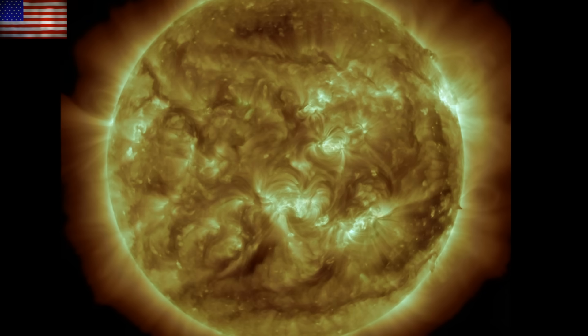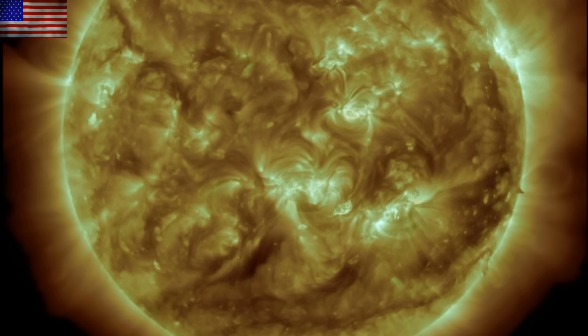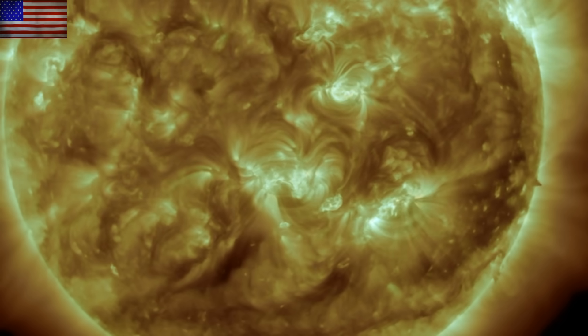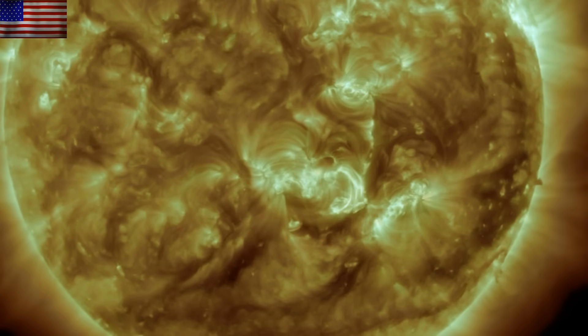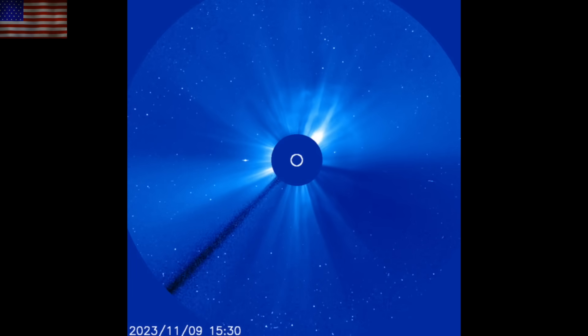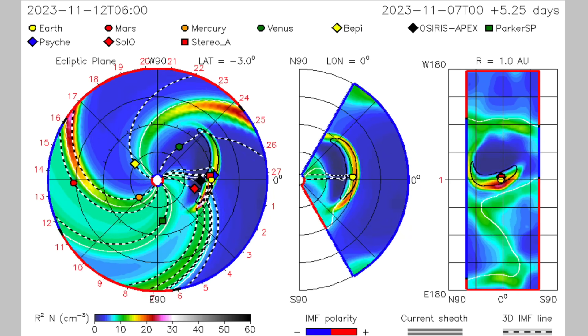But first, if you missed last night's video — the CME released by the plasma filament collapse yesterday morning, which we said we would update if we could, did produce a CME that is likely headed for Earth. Last night we showed the updated coronagraph images and the ensemble of spirals, pretty much all things in agreement here. Impact is likely tomorrow night or maybe Sunday morning if it's a bit slower.